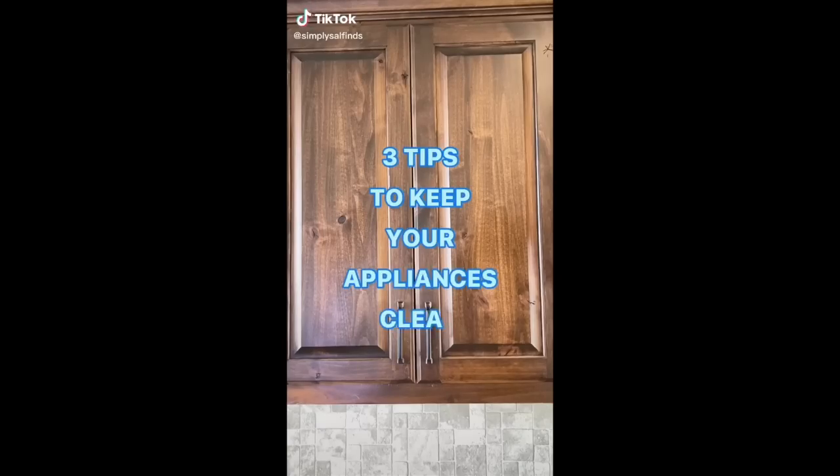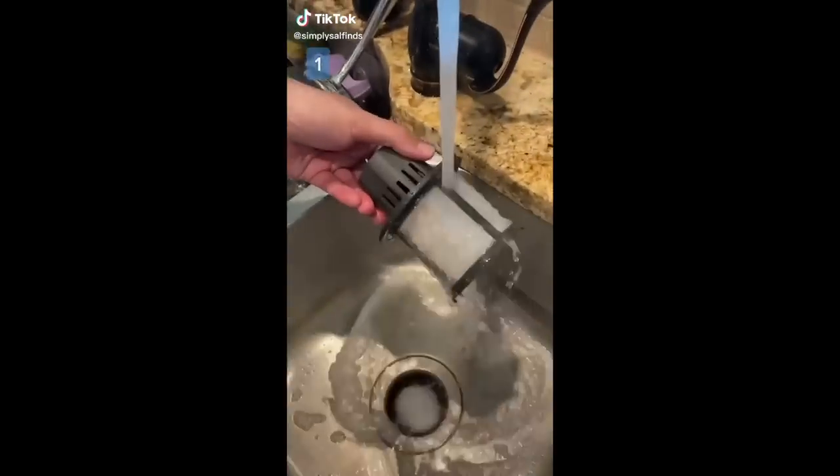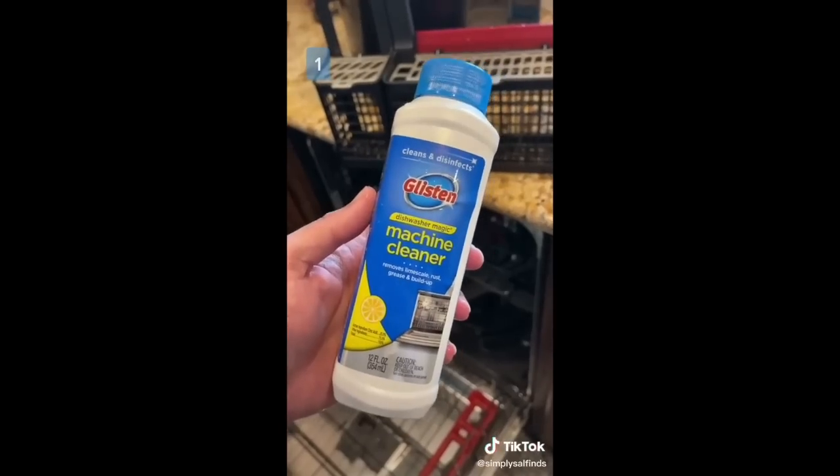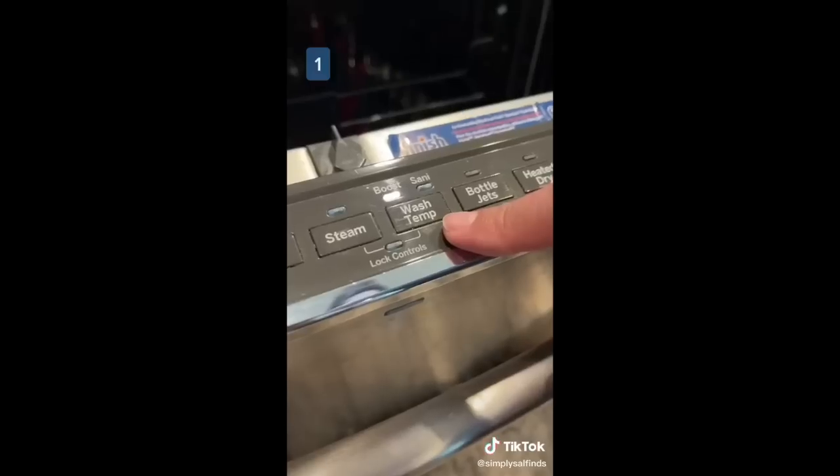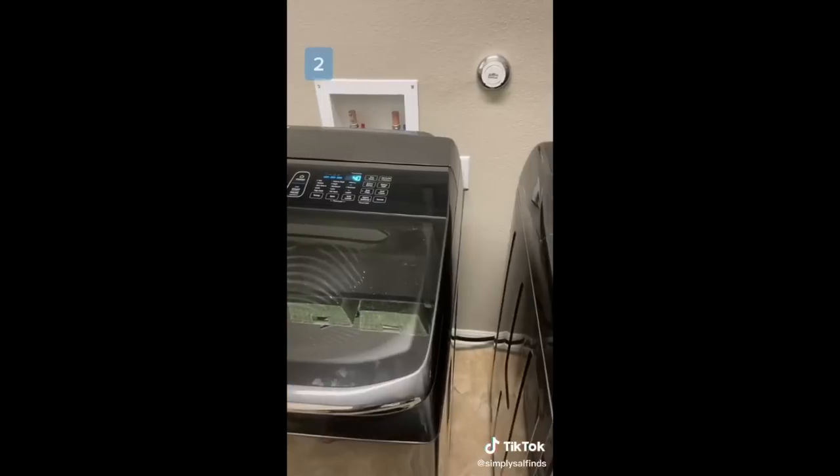Three tips to keep your appliances clean. First, every so often you should remove and rinse the dishwasher filter. I also use a deep clean product once a month — remove the cap, put it in the utensil rack, and let it run on the hottest temperature. This is great for removing trapped particles, buildup, and residue.